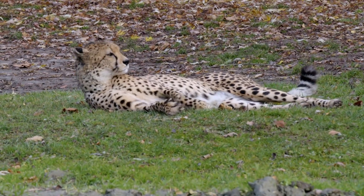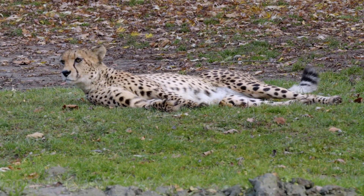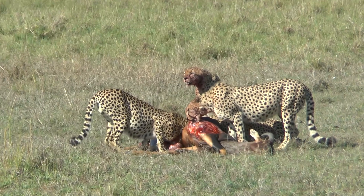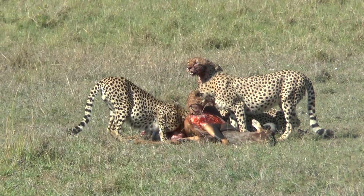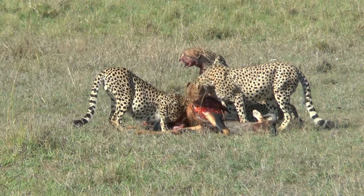Exceptions occur with sick, injured, old, or young and inexperienced cheetahs venturing towards livestock. Often, the livestock lost to cheetah predation tends to be the sick, injured, or vulnerable young and old.